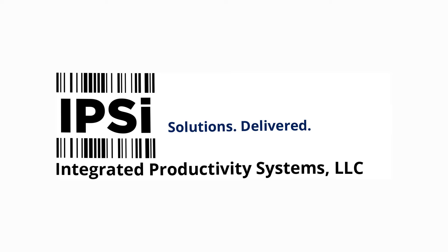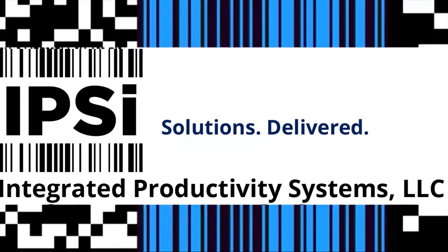At Integrated Productivity Systems, this is exactly the kind of account we like to work with. We came in to solve one problem, but we really took our expertise around problem solving and applied it to other critical areas of the business.